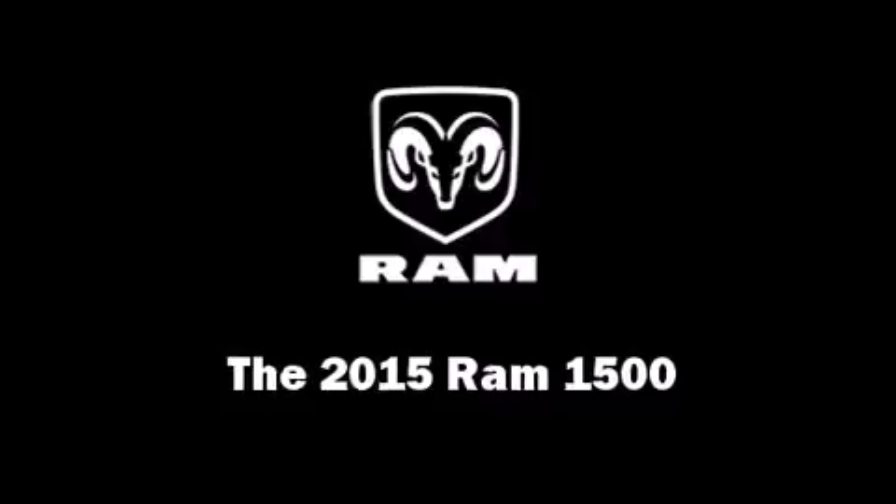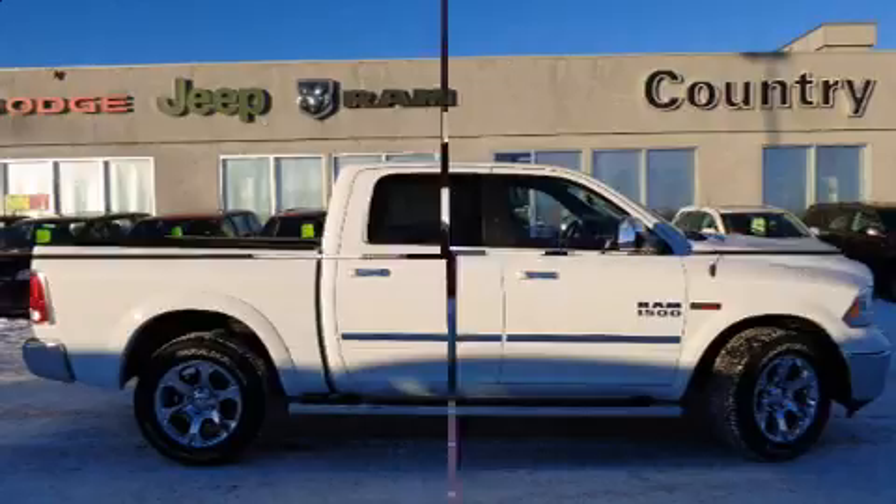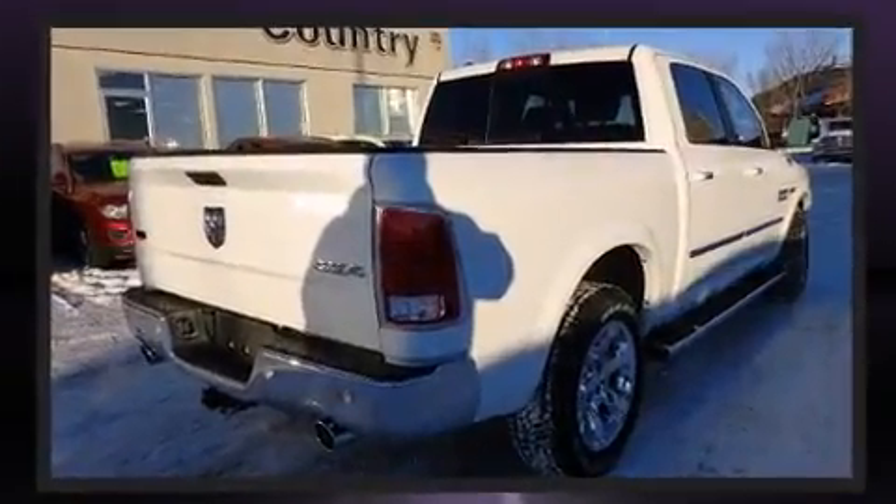This 4-door, 5-passenger truck offers the latest in technological innovation and style. It features 4-wheel drive capabilities, a durable automatic transmission, and a 3-liter, 6-cylinder engine.